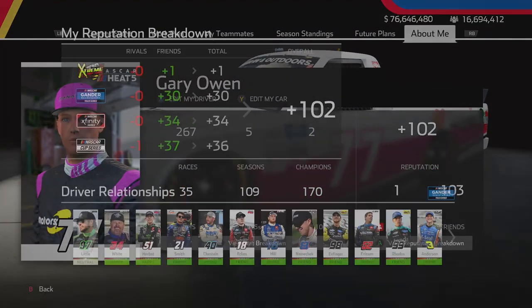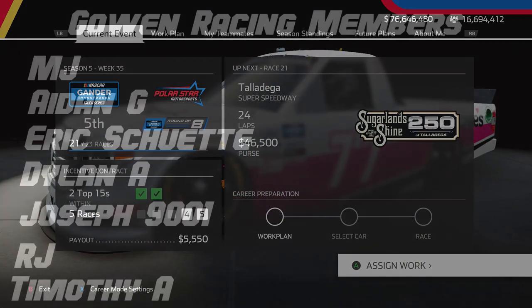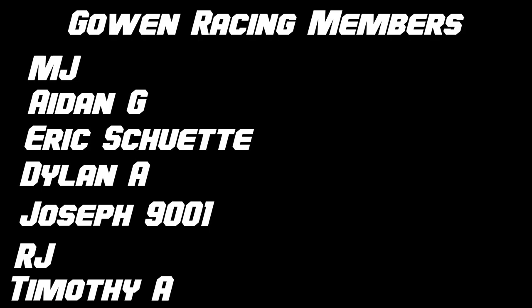In the next one we go to Talladega Superspeedway for both the Truck Series and Cup Series — no Xfinity race. Before we end it I just want to say thank you to the Go On Racing members. Thank you all for taking the time out of your day to watch this episode and I'll see you guys in the next one. Have a great day everybody.